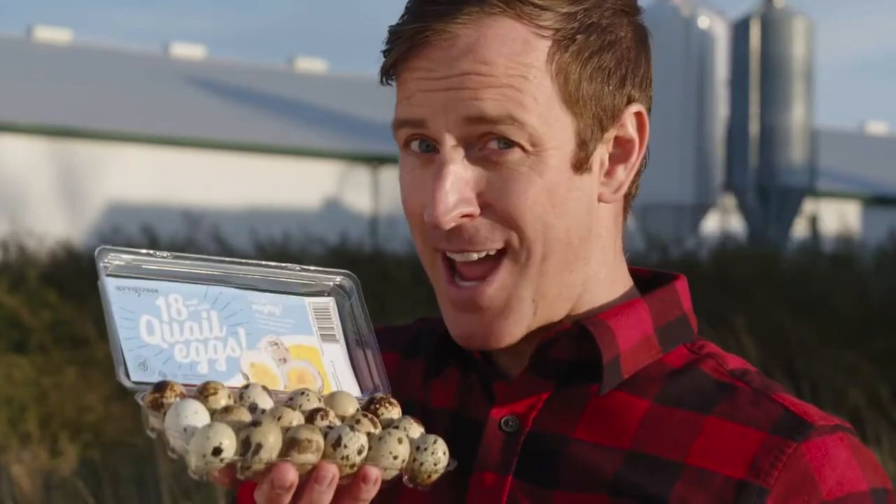Well Susie, that's all about to change. Spring Creek is on a mission to spice up your egg life with a real alternative: quail eggs. How quail eggs are delicious, nutritious and affordable. With an unmistakable taste and delicate texture, Spring Creek quail eggs are a foodie's dream.